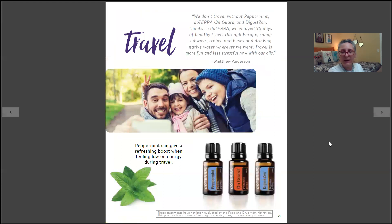Three essential oils for traveling are peppermint, OnGuard, and DigestZen. When traveling, you're exposed to things you're not used to, and you're eating and drinking from unfamiliar places. On a road trip, keep a bottle of peppermint at your side — if you're the driver and getting drowsy, open the bottle, take some deep inhalations, and it causes you to become more alert.